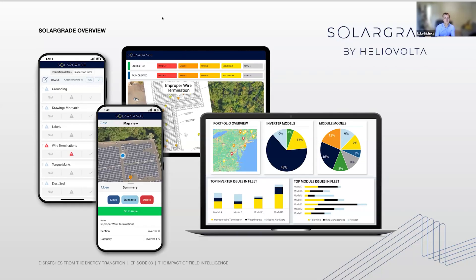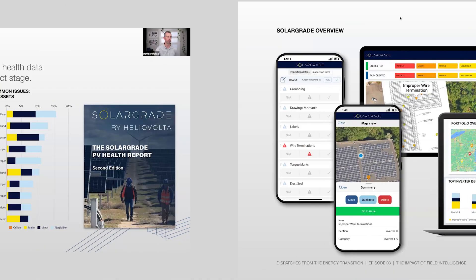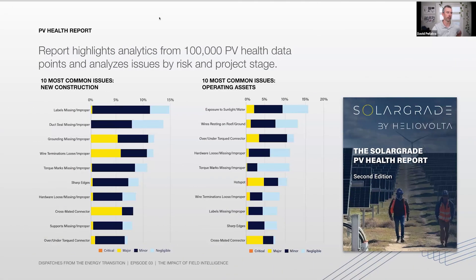That's been a really cool thing to see, because it allows us to stop the problem before it even happens, and we're starting to see the benefits of that. Looking at the slide, we're seeing the 10 most common issues on new constructions — labels missing, DAC seal, grounding missing, wire terminations.